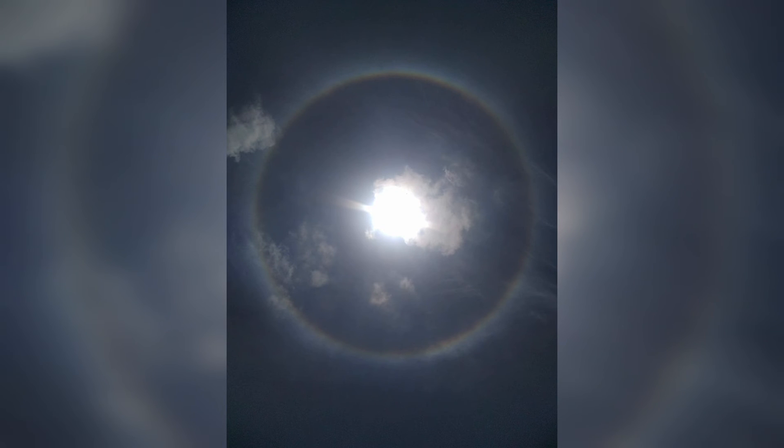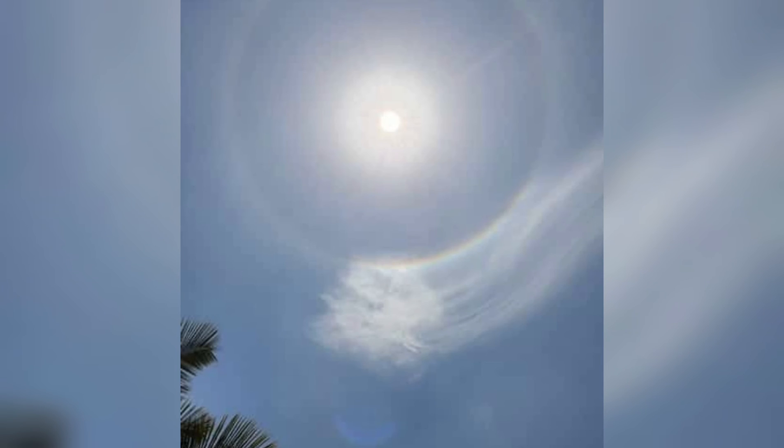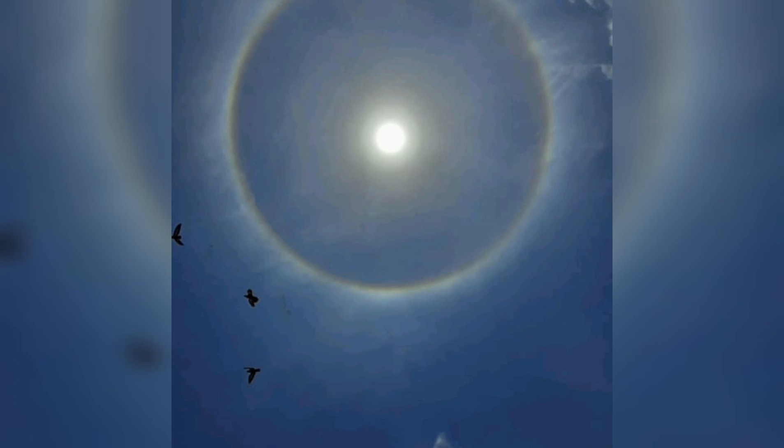Why is the sun halo seen? It is an indicator that there is moisture high in the atmosphere, and if the halo is followed by high, thin, wispy cirrus clouds, then there is a storm system approaching you. It is typically 24 to 48 hours away.